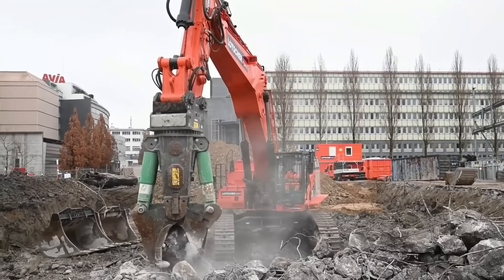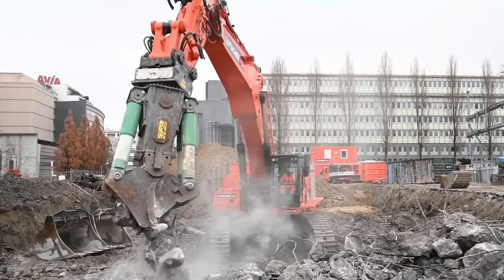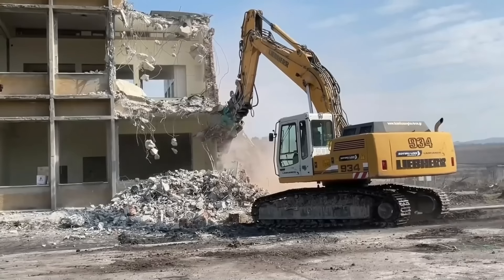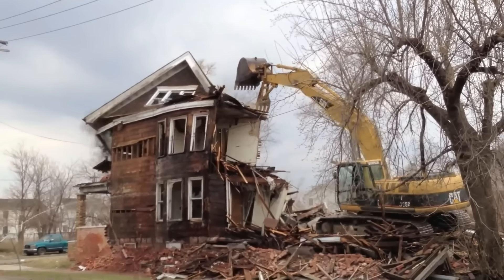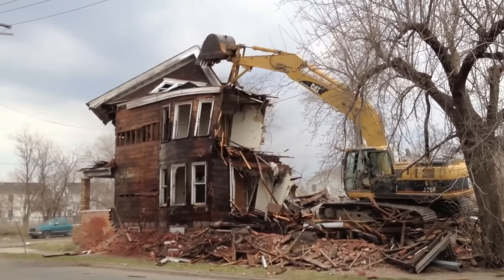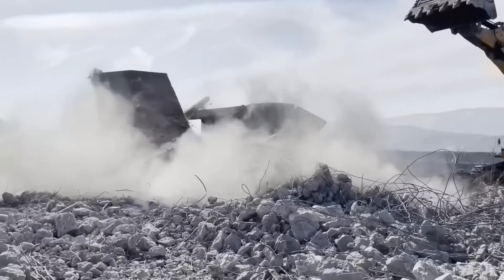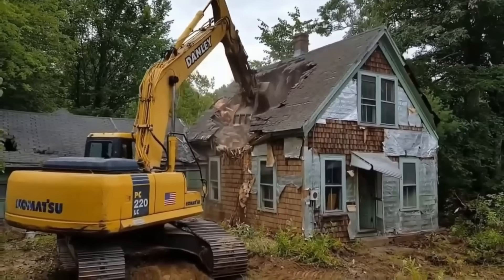Trang bị quan trọng nhất của xe là hệ thống tay cần khổng lồ. Tay cần là sự kết hợp tuyệt vời giữa tay đòn kim loại và kìm cắt khổng lồ. Khi làm việc, kìm cắt khỏe sẽ nghiến mạnh và xé nhỏ những bảng bê tông hay những cấu thép khổng lồ, giúp việc tháo dỡ trở nên dễ dàng hơn. Với công dụng tuyệt vời, máy xúc phá dỡ thường được sử dụng trong các công trường xây dựng và là phương tiện lao động vô cùng hiệu quả trong cuộc sống.